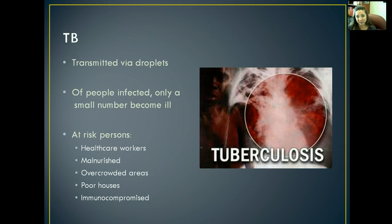It's transmitted via droplets, so anytime you have somebody who is infected with tuberculosis, they need to be on droplet precautions. Of the people who are infected, though, only a very, very small number actually become ill with tuberculosis. The people who are at risk are people like us — healthcare workers, since we're around sick things all the time.